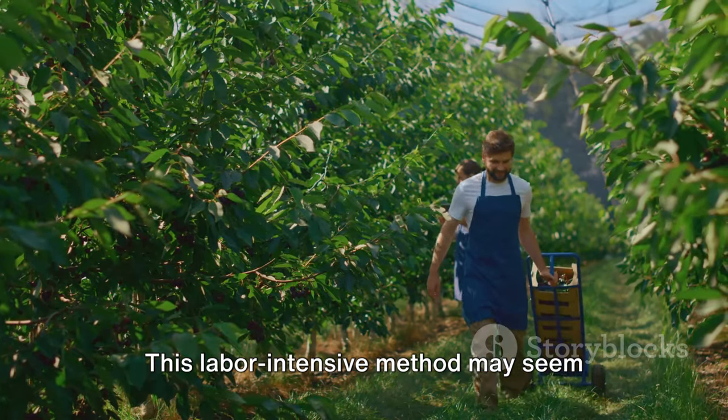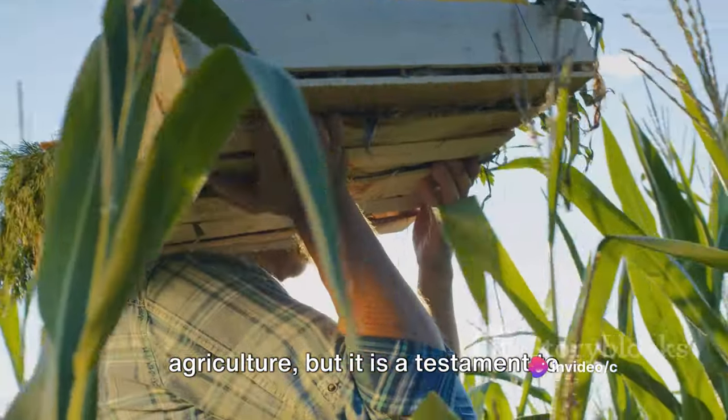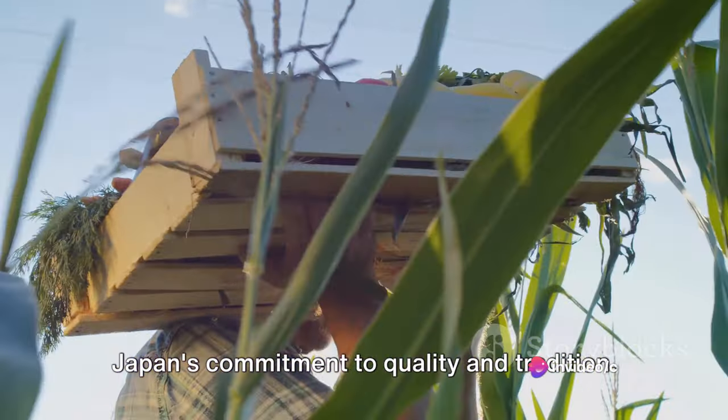This labor-intensive method may seem old-fashioned in our age of modern agriculture, but it is a testament to Japan's commitment to quality and tradition.